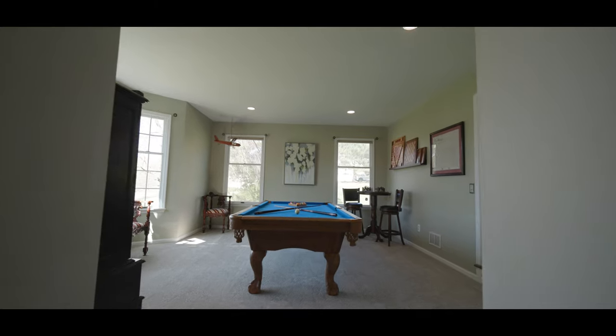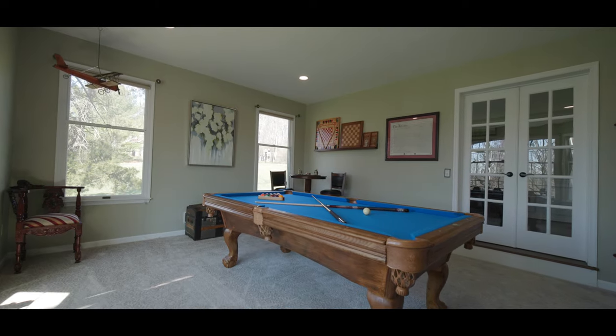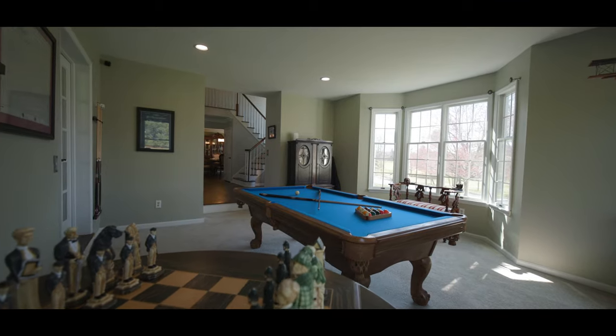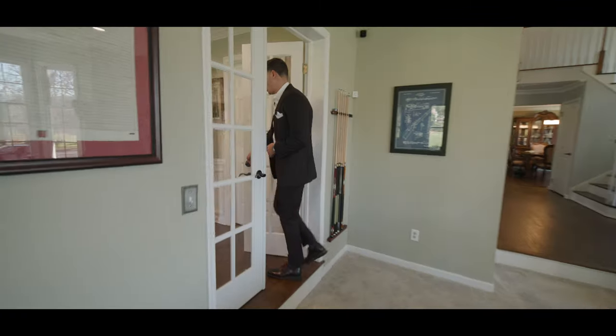When you step into here, this is the game room. Something I love about this room is that there's a ton of windows with a lot of natural light coming in. This can also be transitioned into a family room — personally I love the fact this is a gaming room, just an awesome addition to this home.